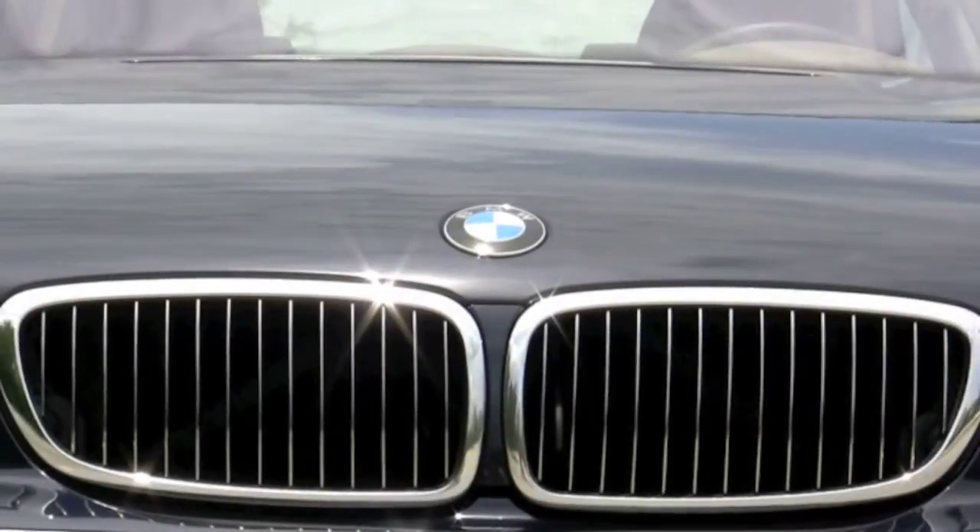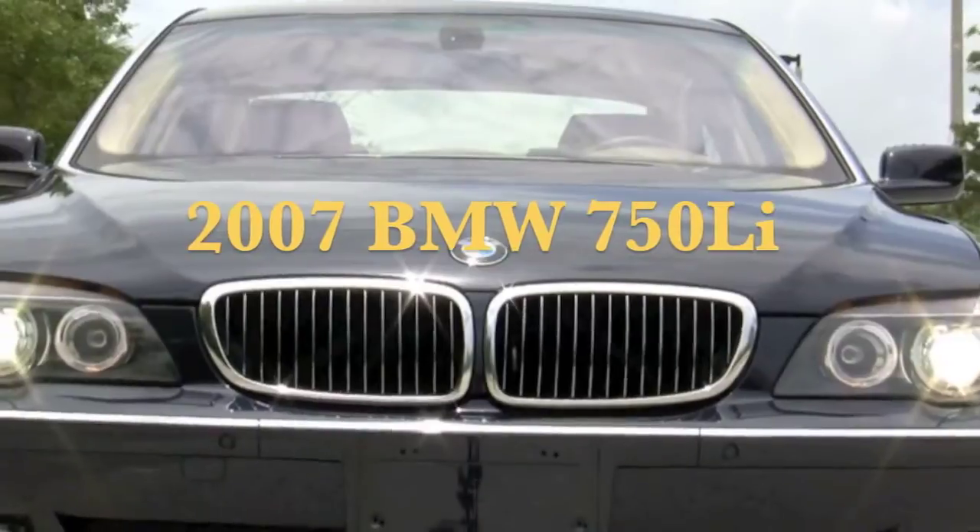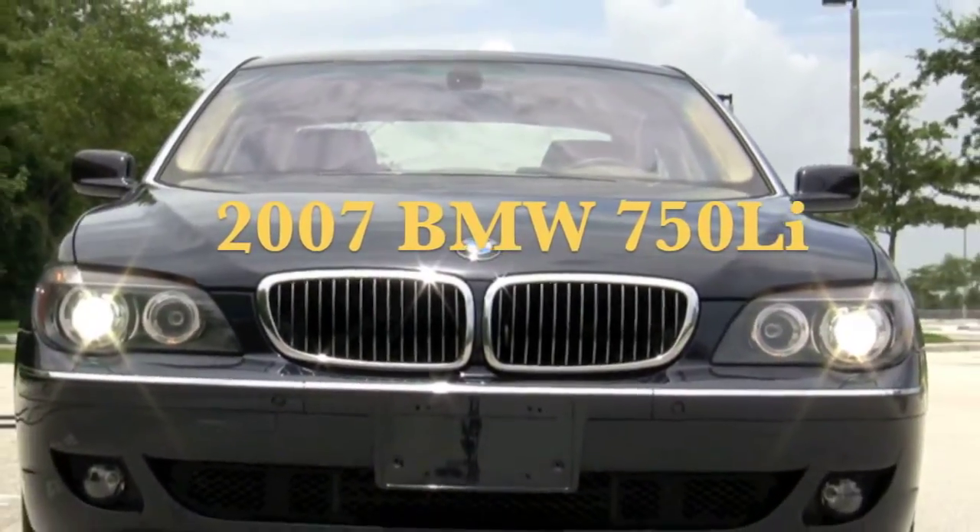Hello. Thank you for visiting Autos of Palm Beach. Today we want to show you our 2007 BMW 750 Li.